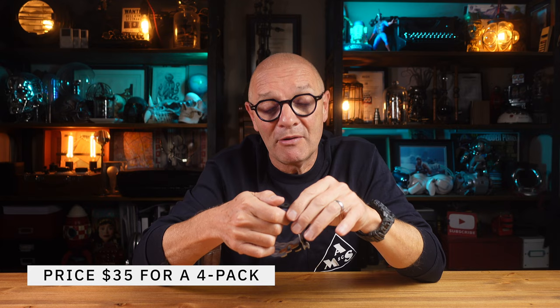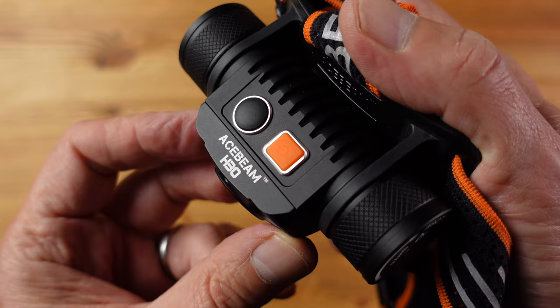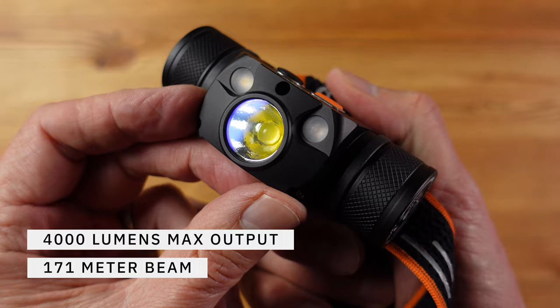This is the H30 headlamp from Acebeam, and I've had this on test for some time — I like it so much it has become my go-to hardcore headlamp. The H30 is one of the brightest LED headlamps on the market, driven by a single 21700 battery with a maximum light output of a whopping 4000 lumens. Perfect for any activity where you need a powerful hands-free light pointing where you're looking — night hikes, exploration, outdoor search, night working, things like that.